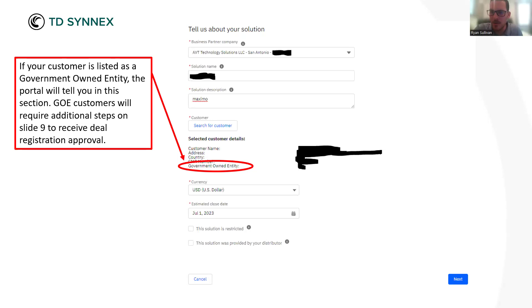Thank you, Judy and Doreen. This section — if it is listed as GOE — slide nine, which you'll all get in this document, will go over some of the additional steps required for that GOE approval, which most of you have probably seen. We'll get into that here in a second.